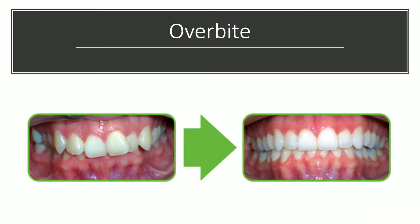And the third case is an overbite. Very intense overbite there. You can see these teeth are completely overlapped and tilted sideways. And after about 14 months, the bite and the alignment are much better.